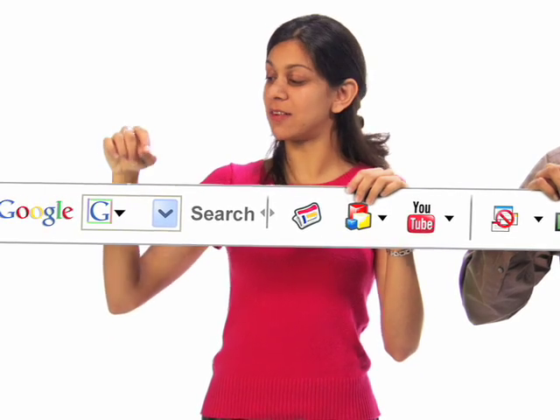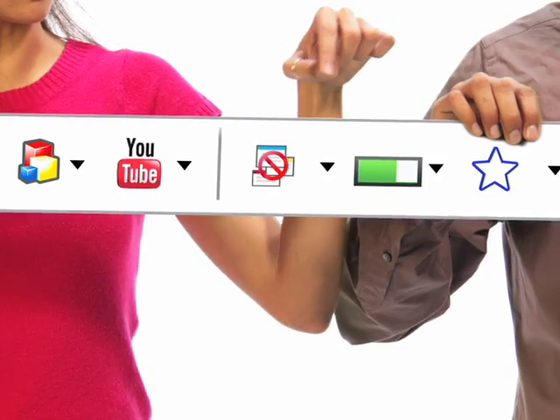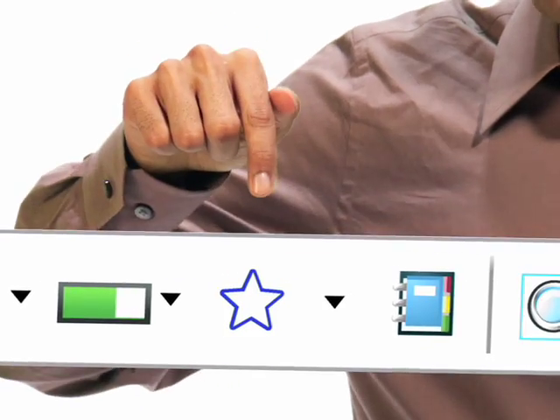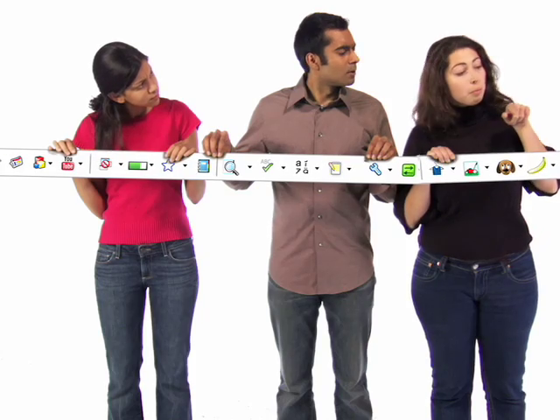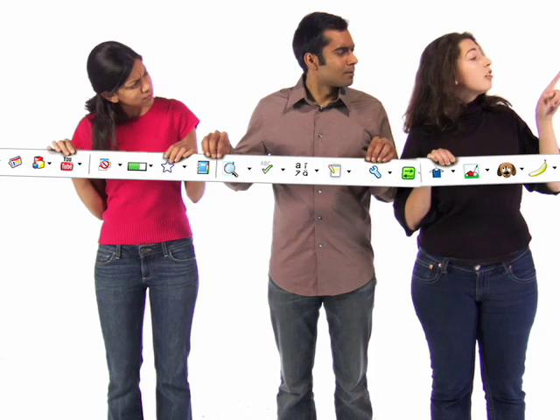Sure, we still have search, news, pop-up blocker, page rank, bookmarks, spellcheck, translate, dry cleaning, lawnmower, puppies, bananas, sweatsock, yardstick.